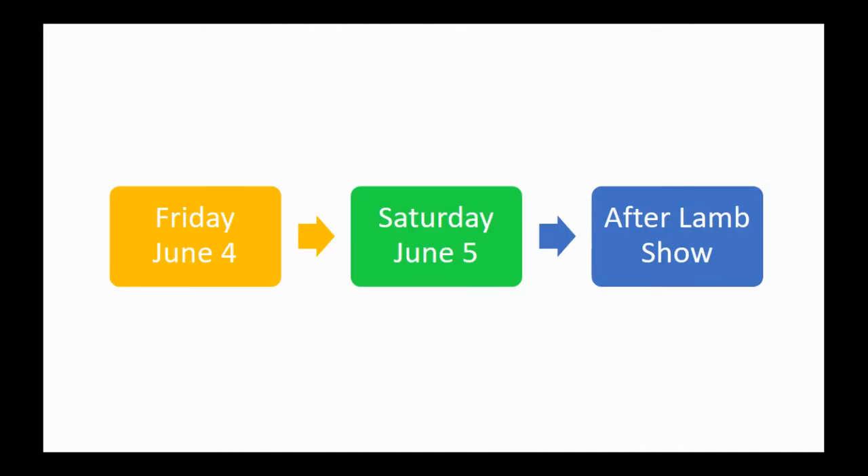We've been learning, we've been practicing, we've been overcoming challenges, and we are now looking at the show itself. This next couple minutes will walk through what the show is going to look like for us — what June 4th Friday looks like for move-in, what Saturday the day of Lamb Show is going to look like, and also a last check-in on what after Lamb Show will look like.